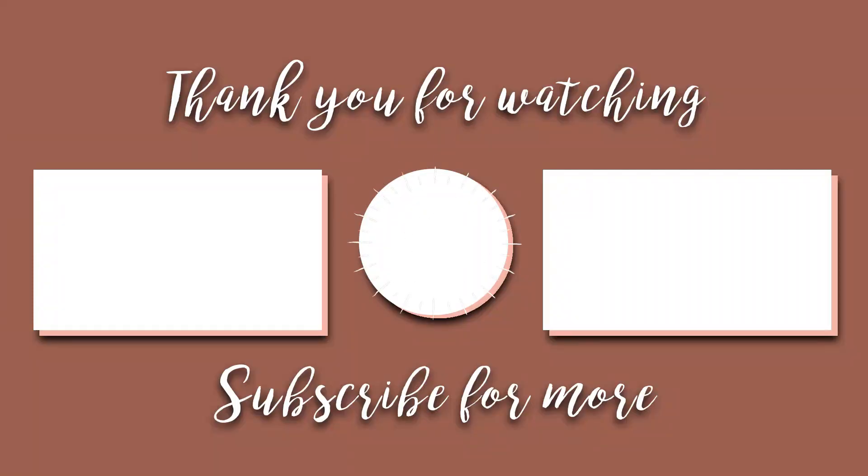Thank you guys for subscribing to my channel and for still being here, continuously following my skin journey. I hope those of you with acne get better and that the inflammation goes away. Thank you guys for watching and God bless you all.